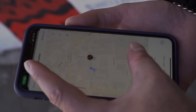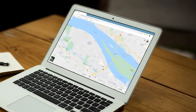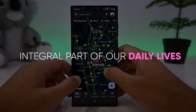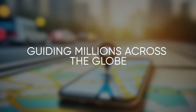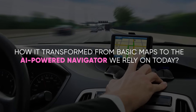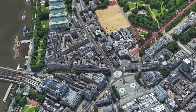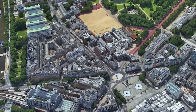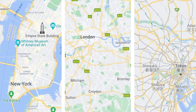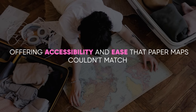Google Maps has come a long way since its inception in 2005. What started as a simple web-based mapping service has evolved into an integral part of our daily lives, guiding millions across the globe. Back then, Google Maps provided basic directions and simple maps. It was revolutionary in its own right, offering accessibility and ease that paper maps couldn't match.